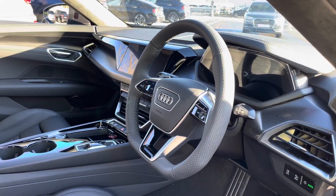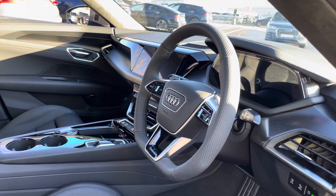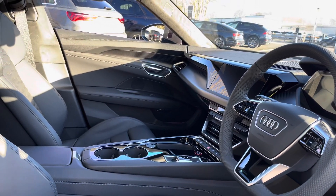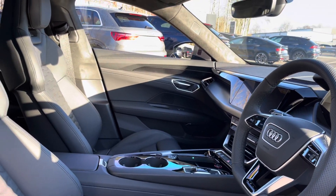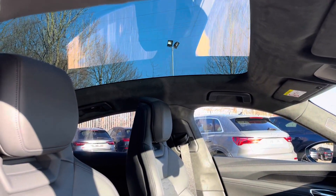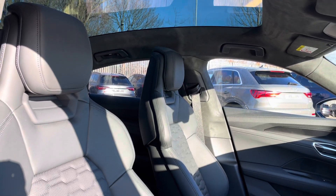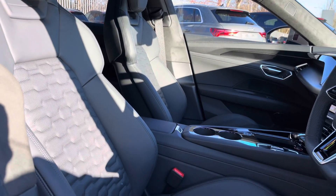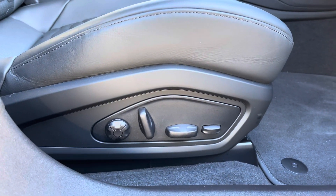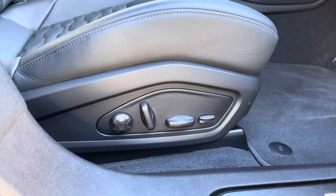Here we have the even more impressive front interior with the flat-bottomed three-spoke multifunction steering wheel alongside the carbon tool inlays, which help to really refine the look of this interior. There's also the absolutely jaw-dropping panoramic glass sunroof letting in plenty of natural sunlight, whilst the stunning front sports seats pro feature electrical adjustability with driver's memory function.